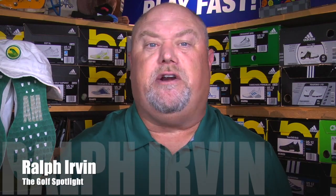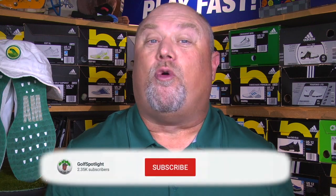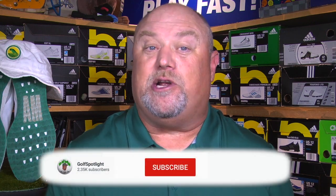Welcome to the Golf Spotlight. I'm Ralph Ervin here in the golf shop studio, and today we are talking about the latest apparel from our friends at Adidas Golf, and how this is about a lot more than just looking good on the golf course.